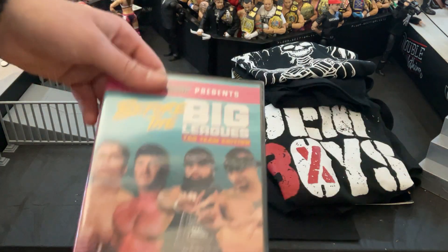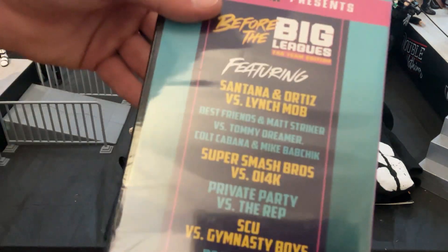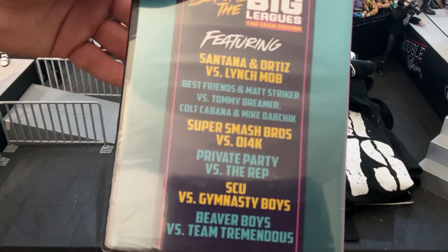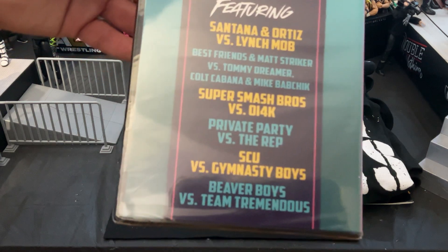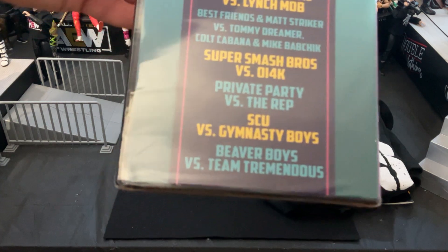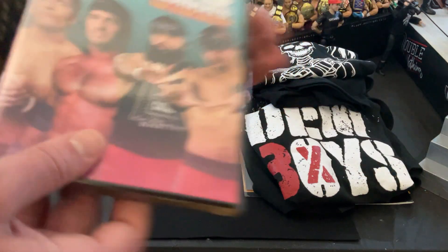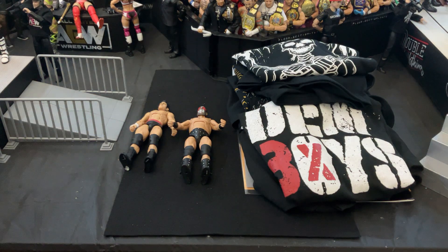Next up, we did get this Before the Big Leagues tag team edition, and this has a bunch of really cool matches. We've got Santana and Ortiz versus the Lynch Mob, Best Friends and Matt Stryker versus Tommy Dreamer, Colt Cabana and Mike Babichick, Super Smash Bros versus D4K, Private Party versus the Rep, SCU versus the Gymnasty Boys, and Beaver Boys versus Team Tremendous. These are really cool — I like going back and watching these wrestling DVDs. I got a hardcore one one time and I love watching that DVD.